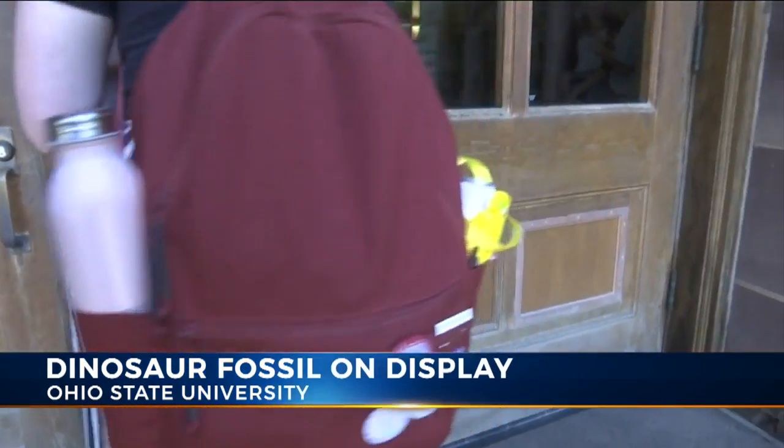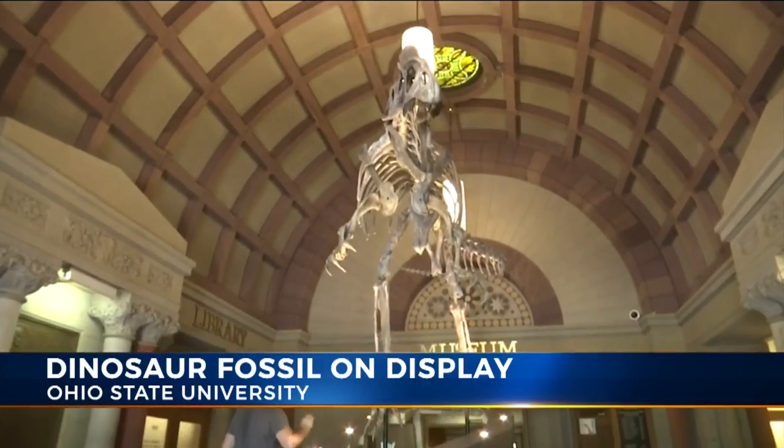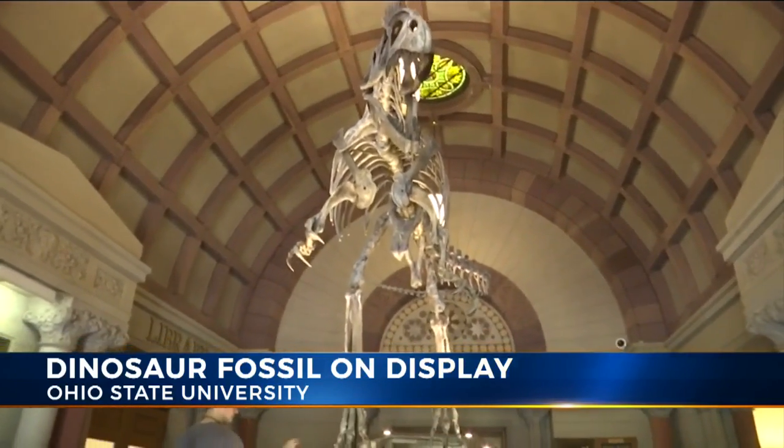I saw it on Twitter and I was like, I have to come see it. I was super into it — maybe you want to watch Jurassic World again. So when I walked in, I wasn't expecting a huge display, but it's huge. I didn't expect it to be this big.